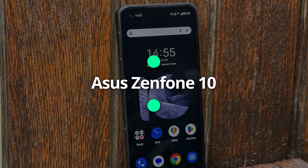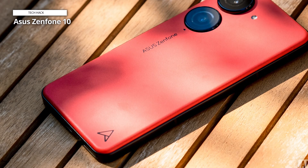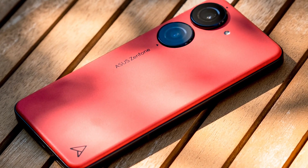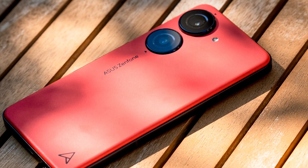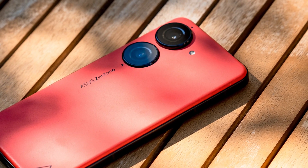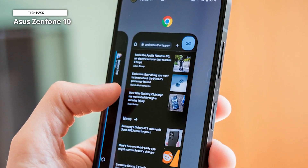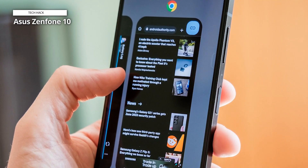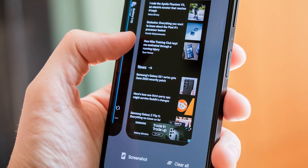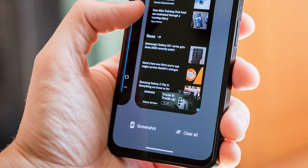Asus Zenfone 10. While most companies have moved on to a 6.3-inch display or larger, the Asus Zenfone 10 bucked the trend by maintaining a slim and pocketable 5.9-inch Super AMOLED display, making it one of the smallest modern Android phones on the market. The compact design is perfect for one-handed use, which is very refreshing in today's market of behemoth smartphones. It fits perfectly into a pocket, and its robust build feels great in hand. It also comes in some great colorways, although the somewhat sporty design might not appeal to everyone. It supports charging speeds up to 30W wired or 15W wireless, so it tops off quickly too.